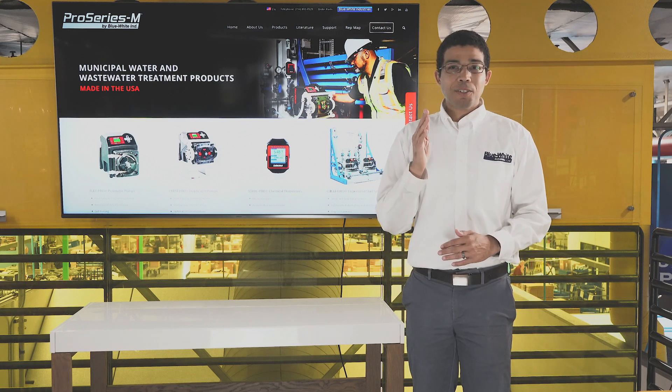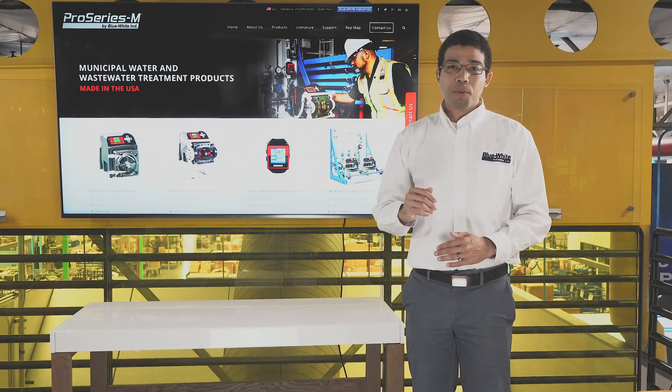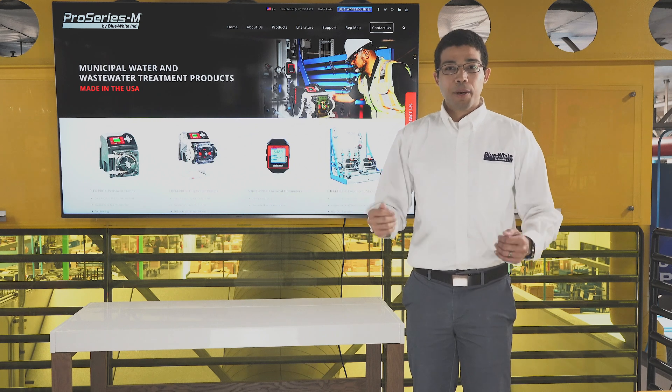Hi, I'm Patrick, and I'm going to be introducing the Pro Series M line of municipal water treatment equipment available at Blue White Industries.